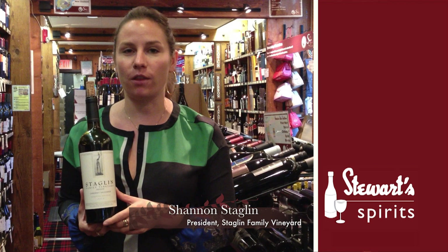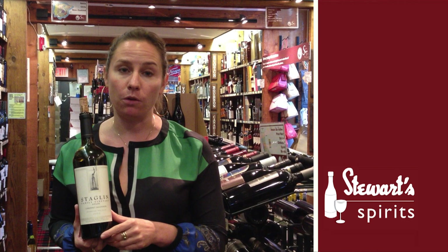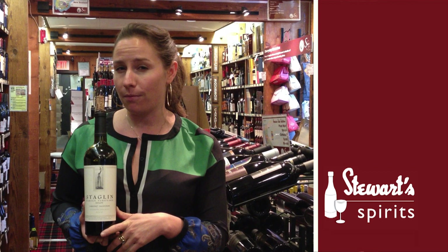I'm Shannon Staglin from Staglin Family Vineyard in Rutherford, Napa Valley. We are a family-owned estate. We have 60 acres where we grow everything certified organically and run off solar power. We're known mainly for our Cabernet Sauvignon.